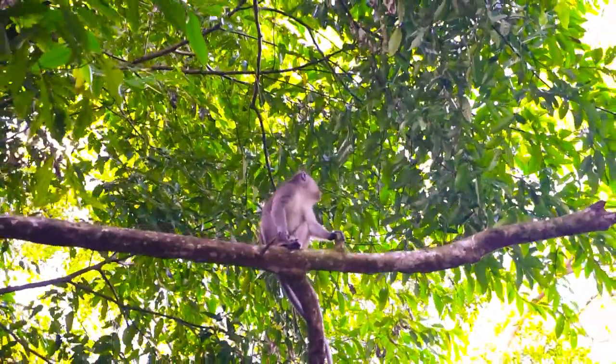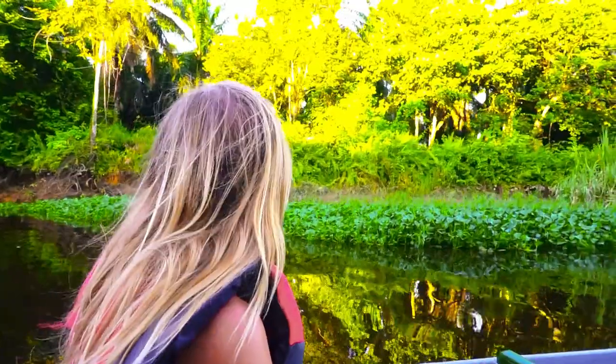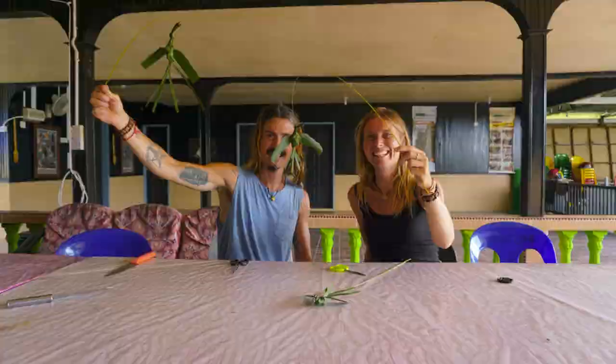From Sandakan, we moved on to the Sukau river, where we stayed with a local family to learn about the rainforest and their traditions.